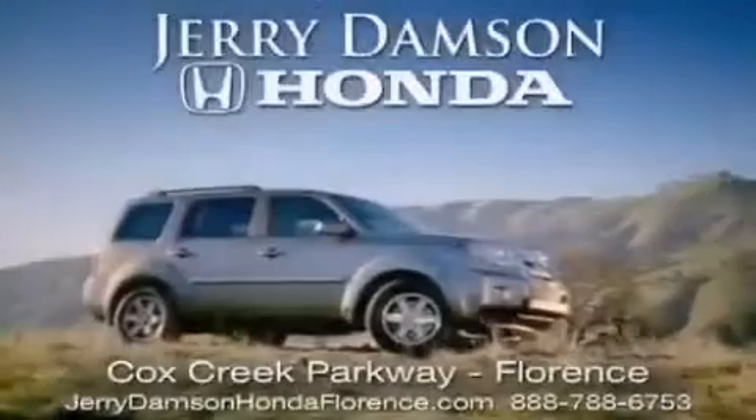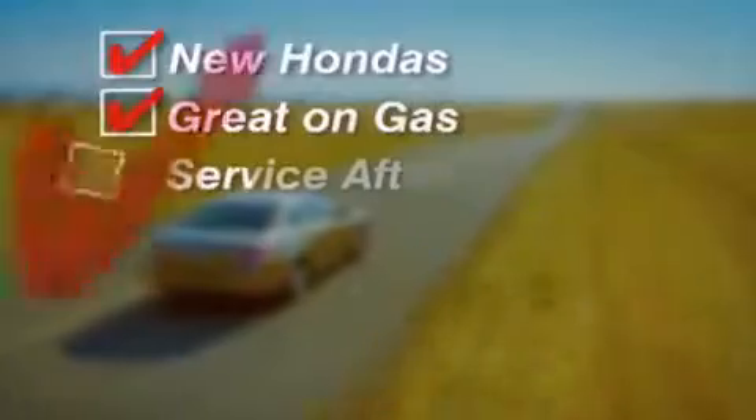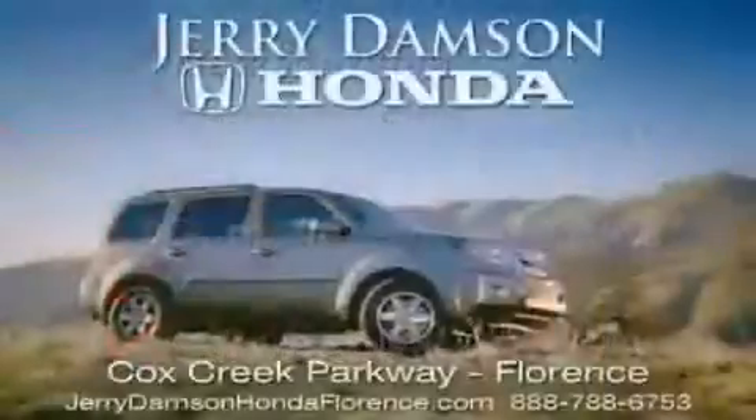Jerry Damson Honda in Florence, Alabama. New Hondas, great on gas and serviced after the sale. Complimentary coffee, Wi-Fi, and car washes. Thank you for choosing Jerry Damson Honda.